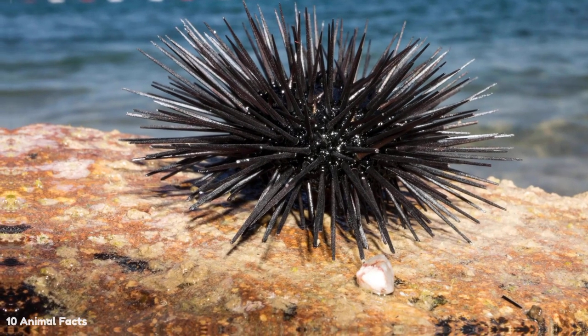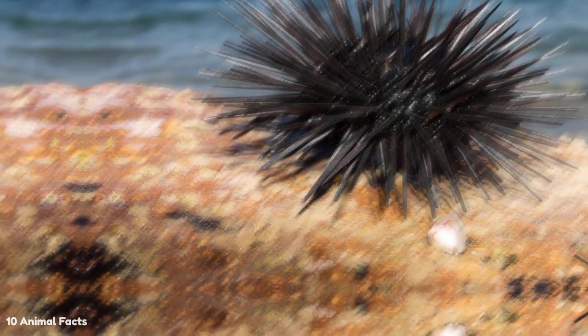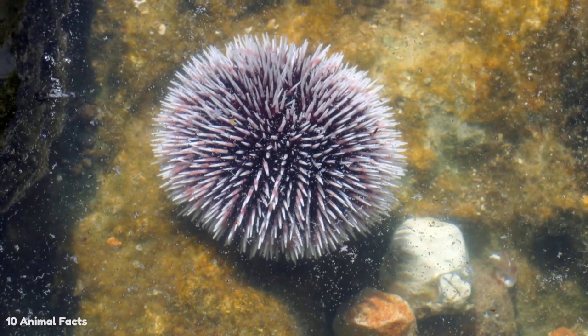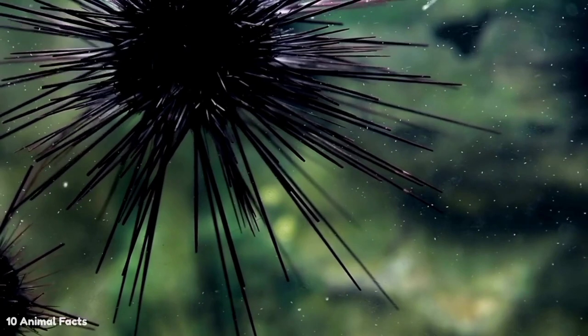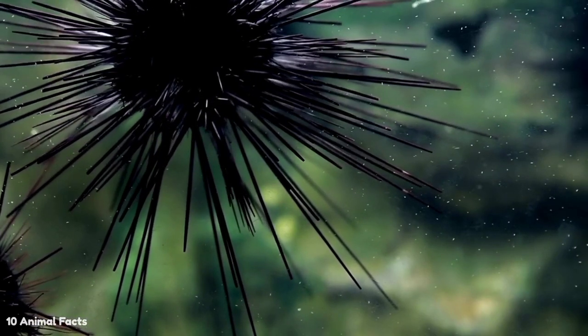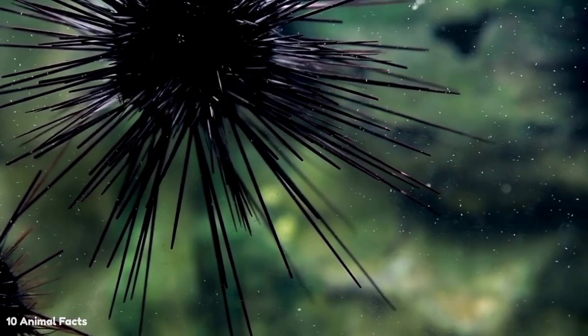Sea urchins have a distinctive appearance. They have a rigid body, usually spherical, encased in a hard protective shell surrounded by spikes. The length of the spine varies from species to species, but all sea urchins can move their spines to varying degrees.